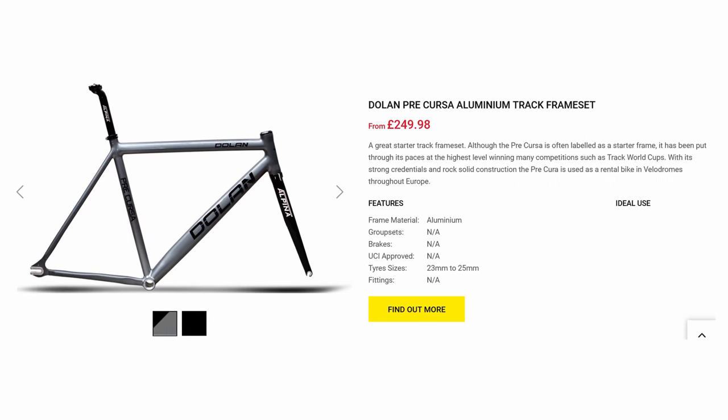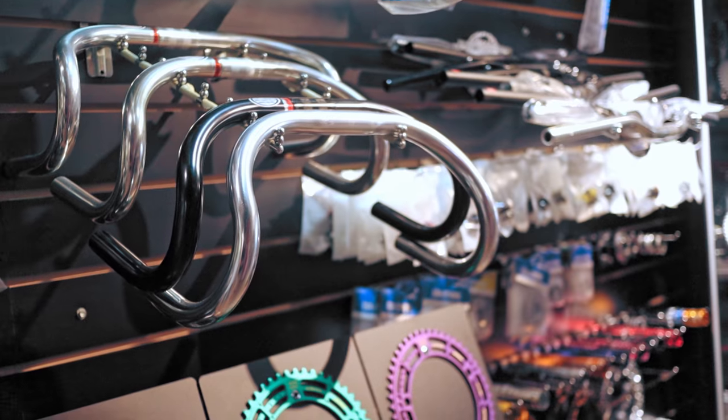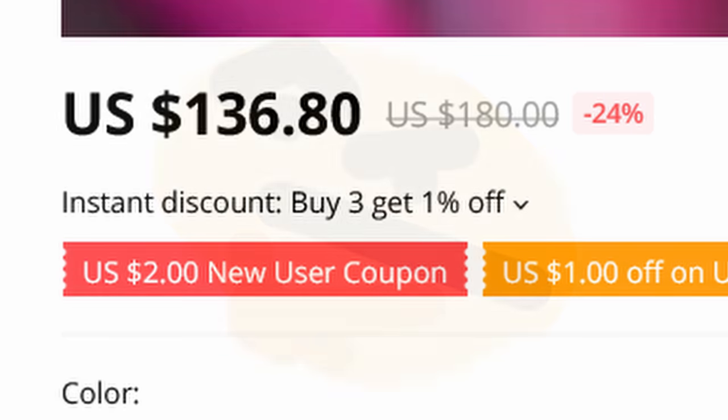Or you could get the much more respectable but plainer-looking Dolan Precursa for around $350 for the frameset, but those prices aren't even including the rest of the bike. Or if you only cared about how trendy your bike looks and didn't care too much about the quality, how much it weighs, how fun it is to ride, and how reliable it is, then you could get a Visp from AliExpress for around $200.